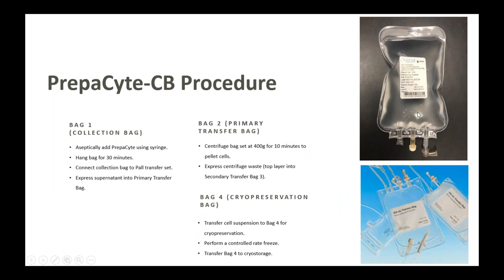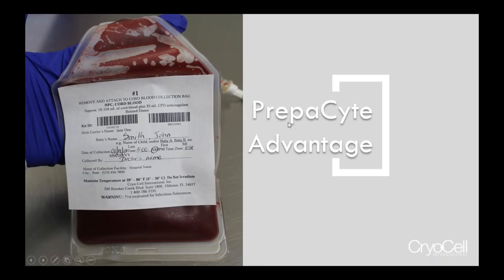This is what Prepacyte looks like — it comes in a bulk bag. The cord blood collection bag is connected to a primary centrifuge bag. The Prepacyte is placed in the collection bag to sediment the red cells. After that, the plasma and white cells are placed in the centrifuge bag. The whole set is put in a centrifuge and spun down. Then the excess plasma is expressed into a waste bag, and the remaining cells at your desired final product volume are placed into the freezer bag with DMSO added and then frozen.